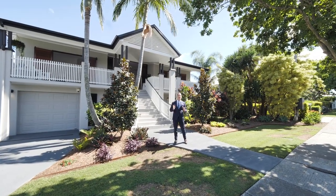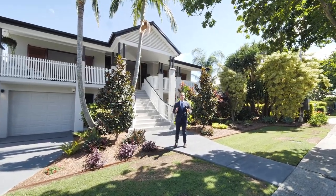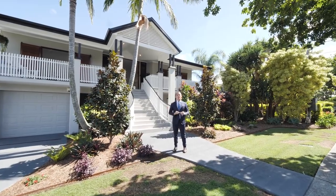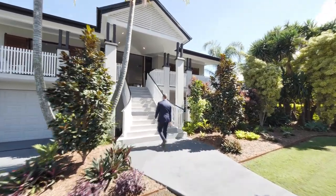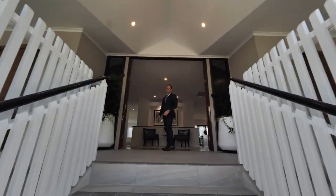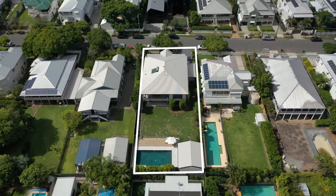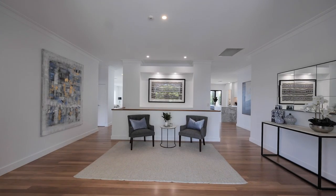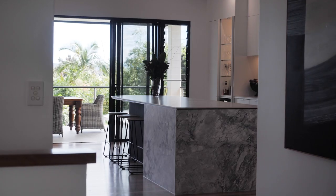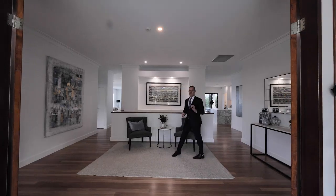I'm Matt Lancashire and we're here on one of Bulimba's best streets at one of Bulimba's best homes. Welcome to 32 Bulimba Street. The home itself is perched on 1,012 square metres and as you can see when you enter the home, it's been designed on size, space and light.